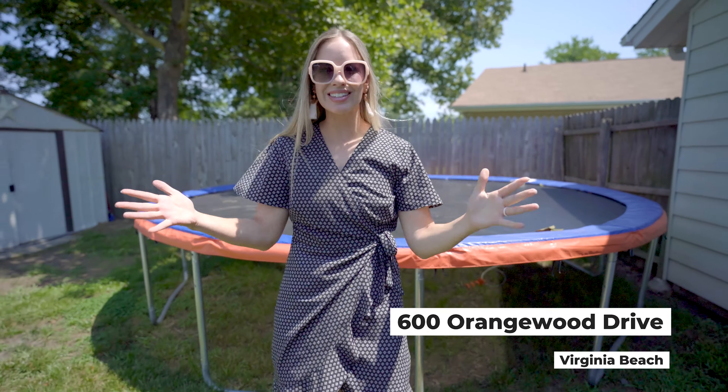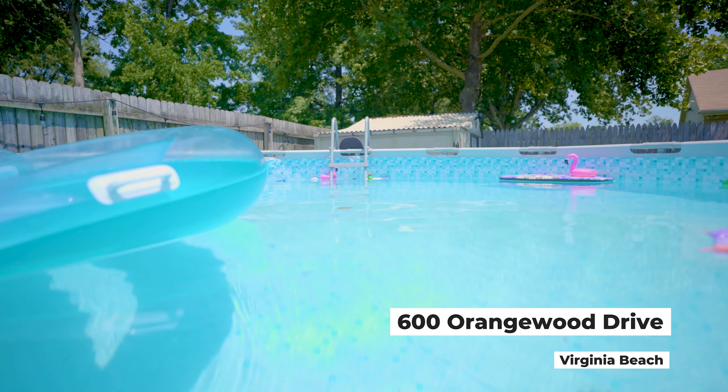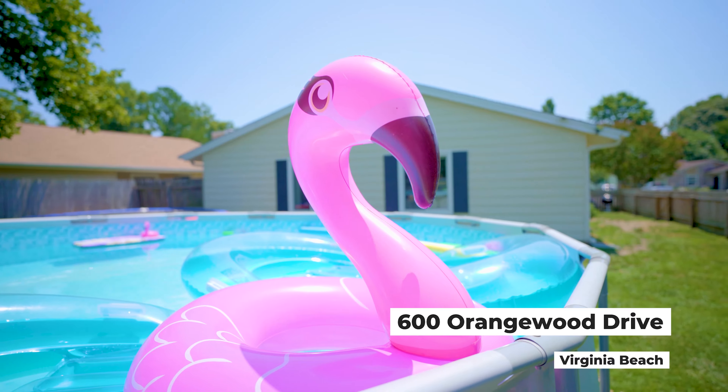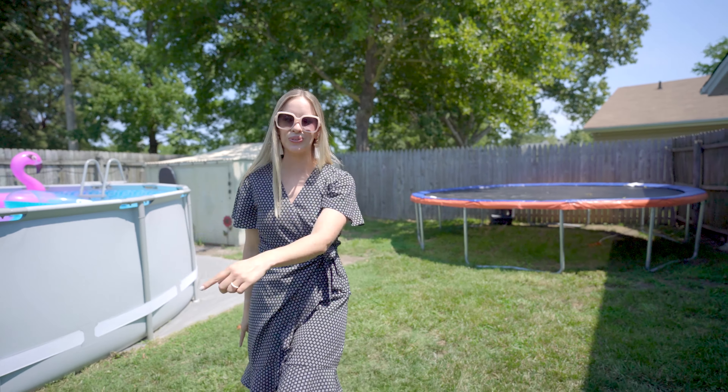Welcome guys! We are at 600 Orangewood Drive in Virginia Beach, and as you can see they have a huge yard with tons of fun. We got a pool, we got a trampoline. I really want you to come with me inside to check this out. Let's go.